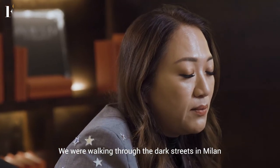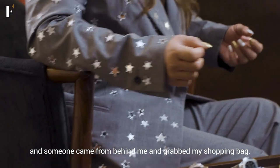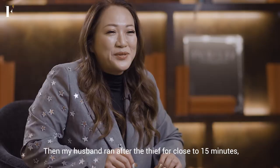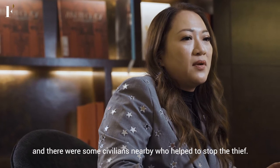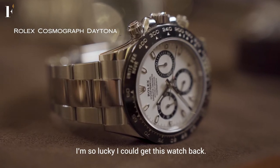We were walking on a dark street in Milan. Someone came from behind and just grabbed my plastic bag, and then my husband ran after the thief — close to 15 minutes. Everyone was yelling and shouting, and then people from the civilian crowd actually helped us to stop the ladies. I'm so lucky that I could get these watches back.